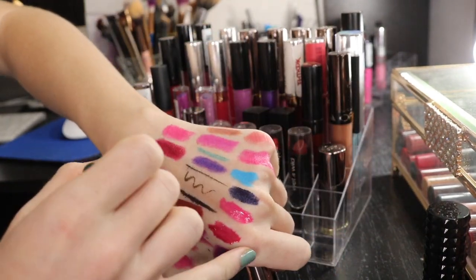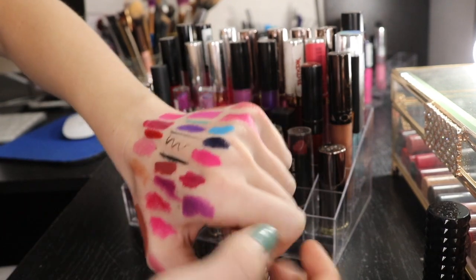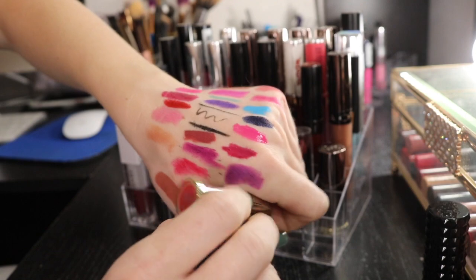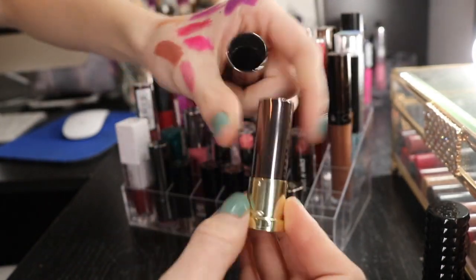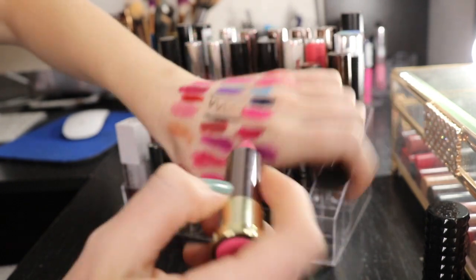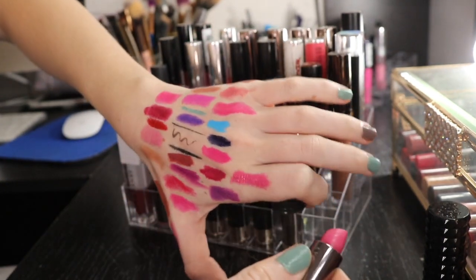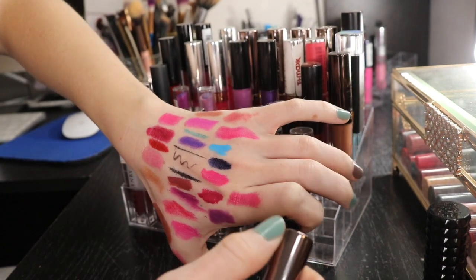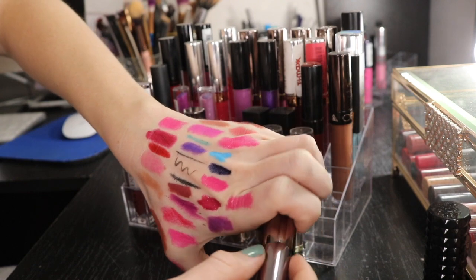I have this dark, almost like a vampy kind of color from Urban Decay. I'm gonna be keeping this. I got this as a mini gift with purchase. This is in the shade Bad Blood. Another Urban Decay in the shade PDA - this was one of my first Urban Decay lipstick purchases, which is shocking because I have so many now. I like this. It's a little similar to these two, but it's got like a sheen to it, so I'm gonna go ahead and keep it.